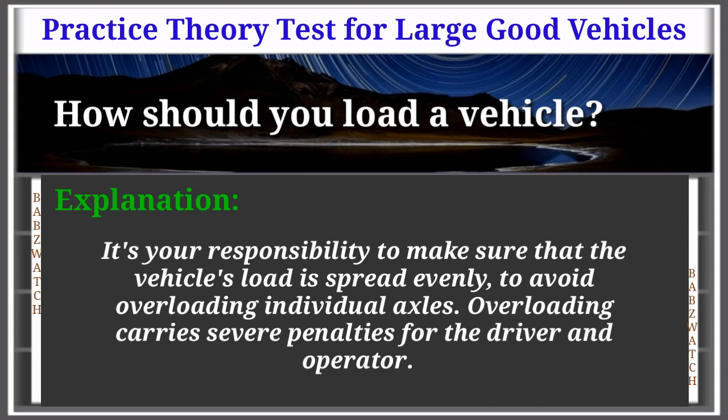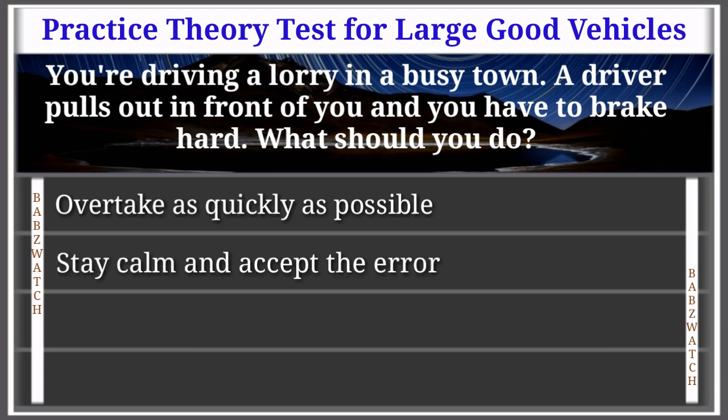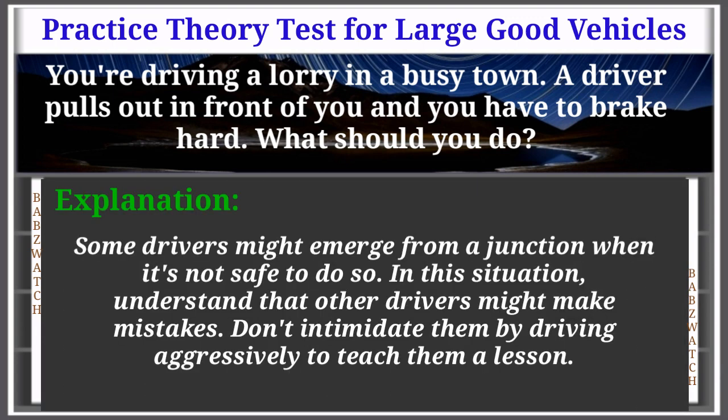Overloading carries severe penalties for the driver and operator. Question 2 of 50: You're driving a lorry in a busy town. A driver pulls out in front of you and you have to brake hard. What should you do? Overtake as quickly as possible; stay calm and accept the error; flash your lights to show your annoyance. The correct answer is: stay calm and accept the error.